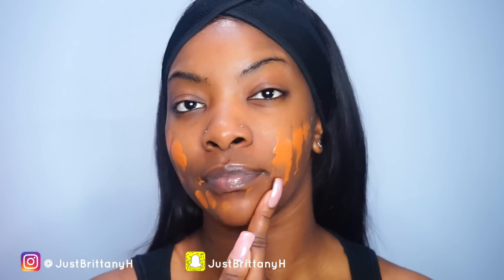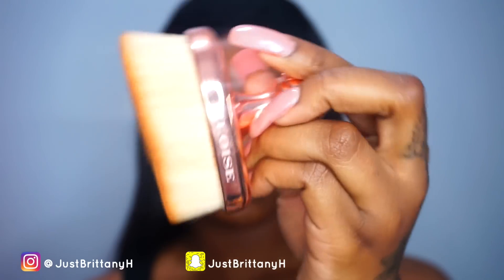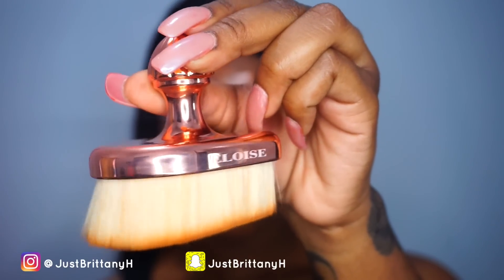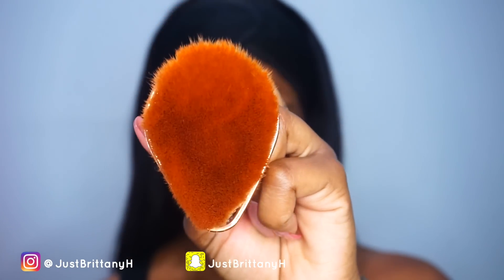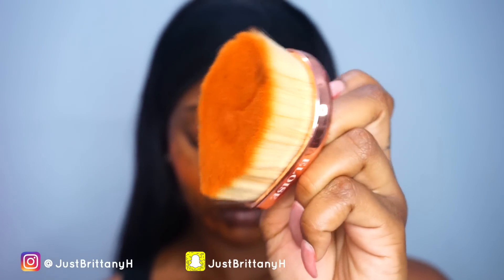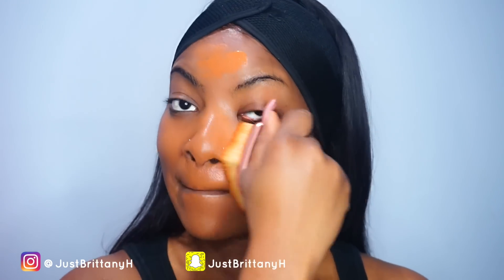Moving on to foundation, I'm going to use my Burberry Cashmere Foundation in the color Chestnut. I've used it once before and I'm still figuring out how I feel about it — the color is kind of off but it's still a really good foundation. The brush I'm using is from a company called Eloise — it's a teardrop brush, and it feels amazing in your hand with bristles that are soft yet sturdy.